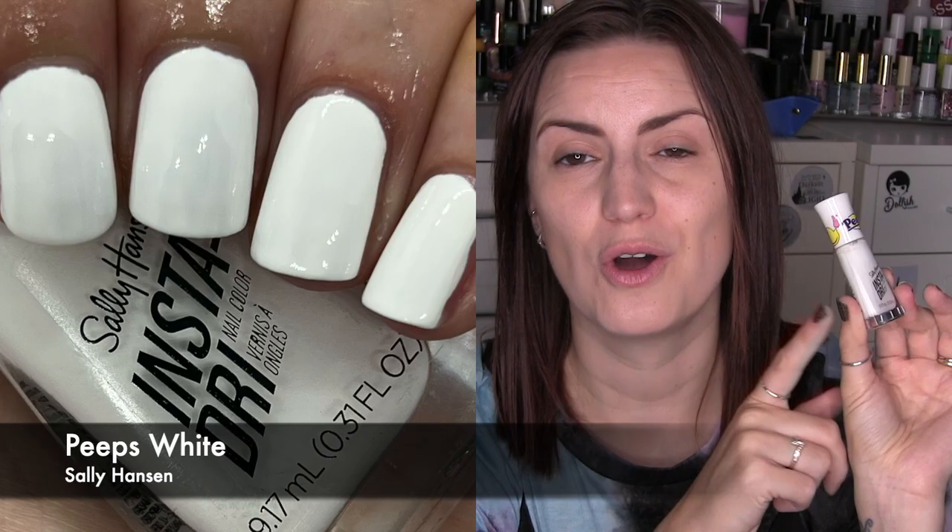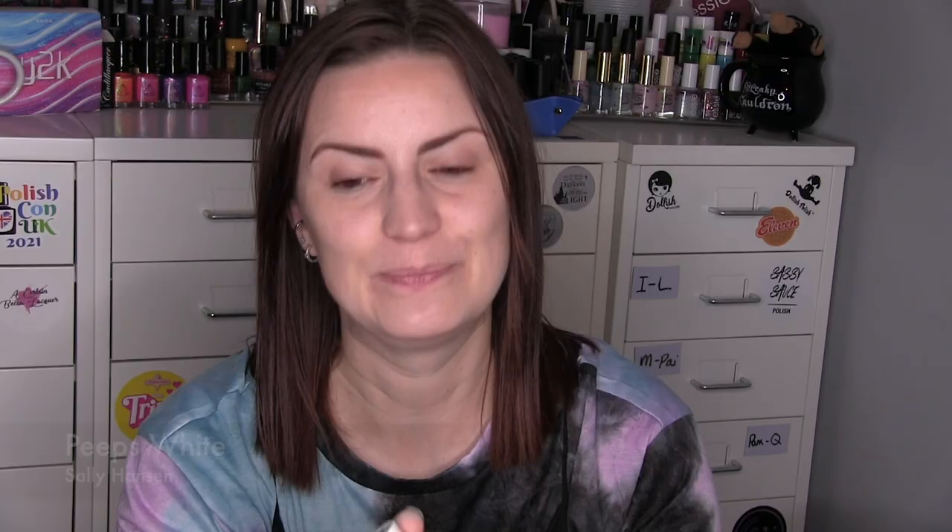We have three mainstream polishes. I've been picking up a ton of Sally Hansen ones recently with the Insta-Dri collaboration collections. The first one was Peeps White from the Peeps collection — it's just a straight white cream. There are a few others like blue, white, and yellow that I still need to swatch, but they're nice cream opaque formulas. Two coats of white is not that common, so really nice — two coats of Peeps White by Sally Hansen.